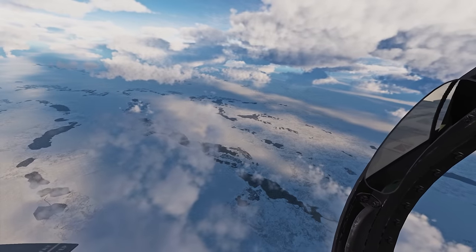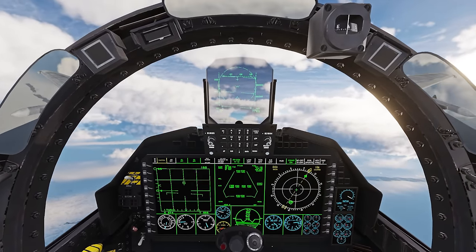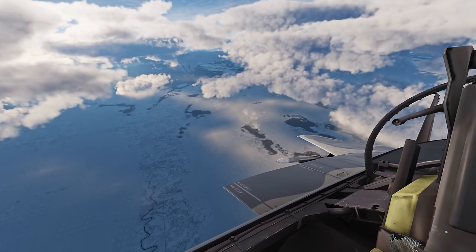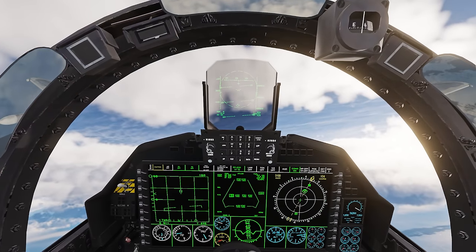Hey guys, welcome back to another video. We're here in the F-15X today and we're going to be fighting the Sukhoi 35. That's the F-15X, not the F-15 EX — I'll get into the difference between those in a moment. But let's go ahead and climb first.